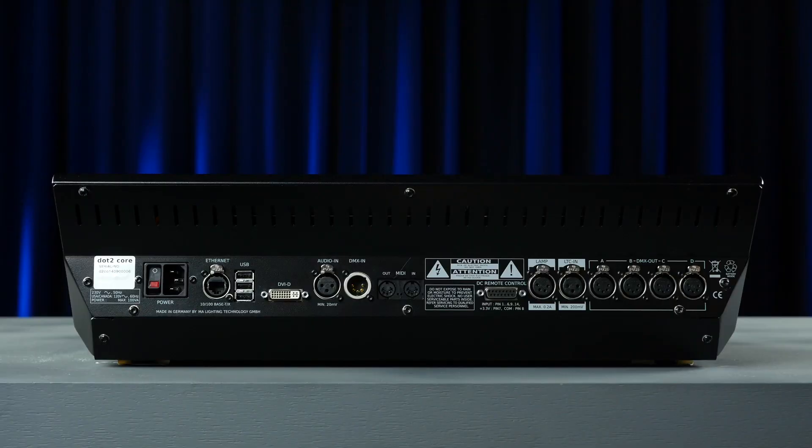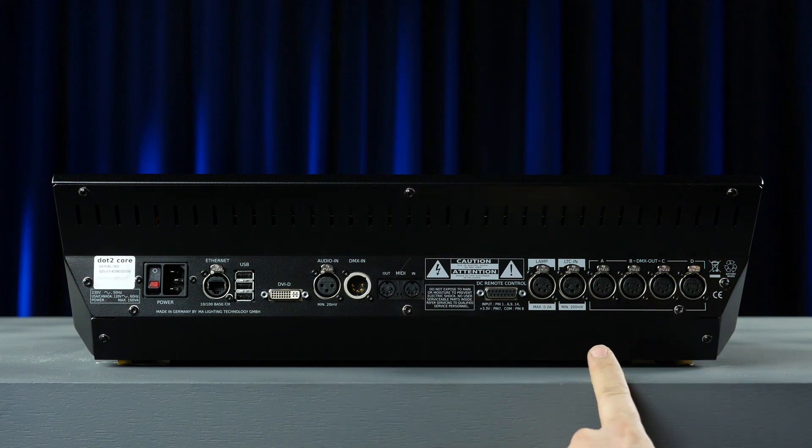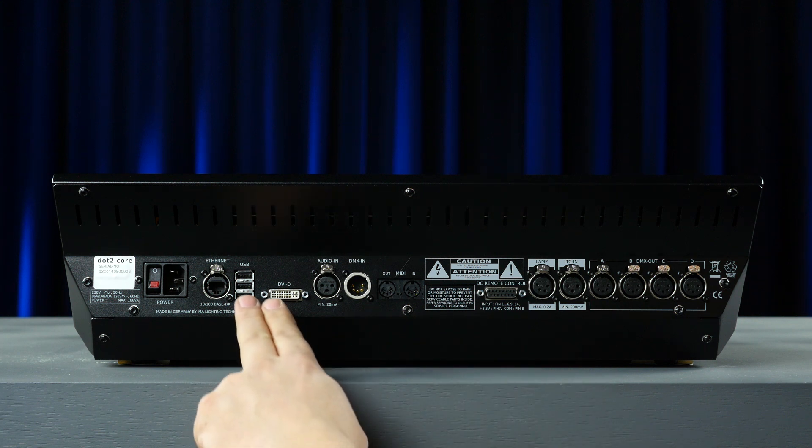Full hardware connectivity is provided on all .2 consoles including 1 DMX in and 4 DMX out, timecode, MIDI, analog and audio, USB and DVI-D for external touch screen.